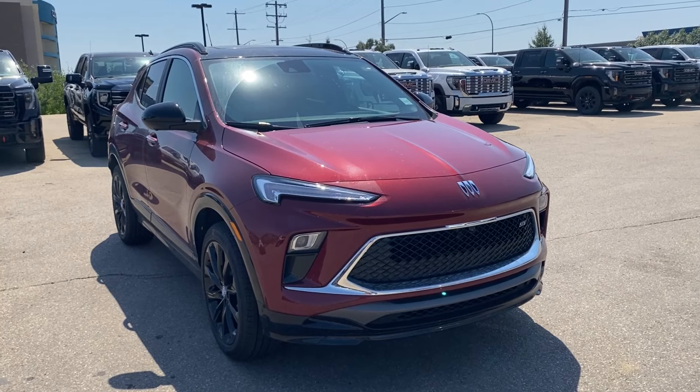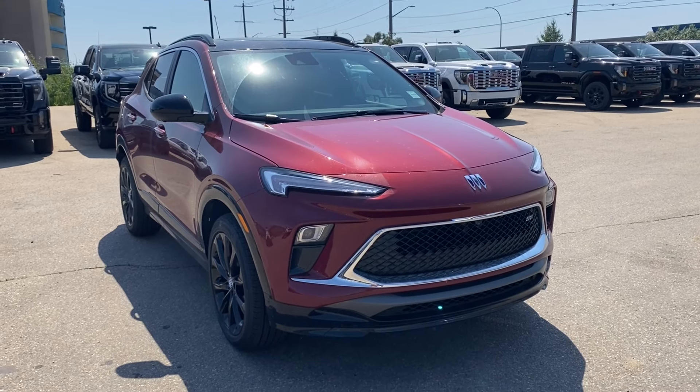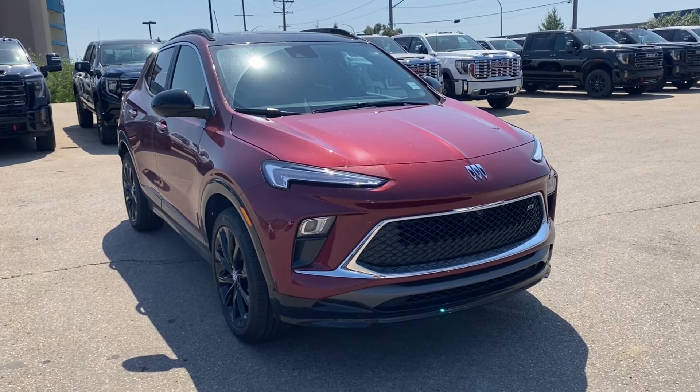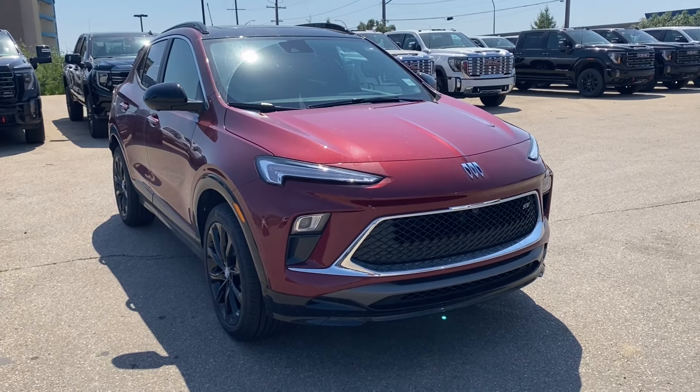Thanks so much for joining me as we took a look at a new 2024 Buick Encore GX Sport Touring. If you liked the video make sure you leave a like, subscribe to the channel so you can get more video reviews just like this one, and we hope to see you in the near future.